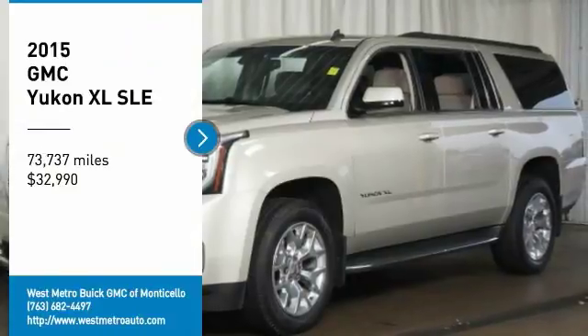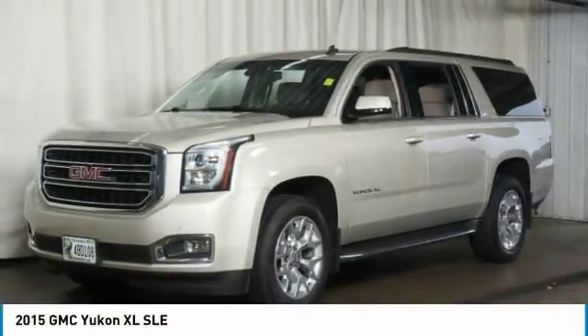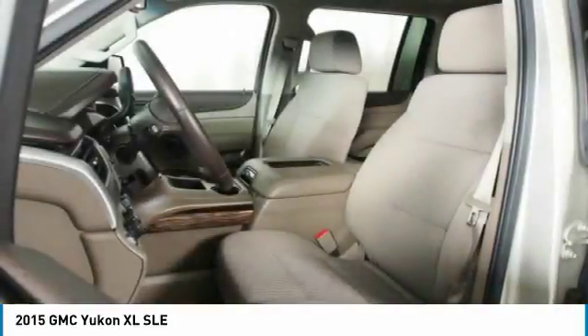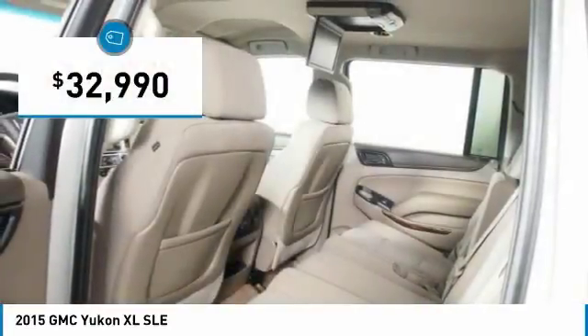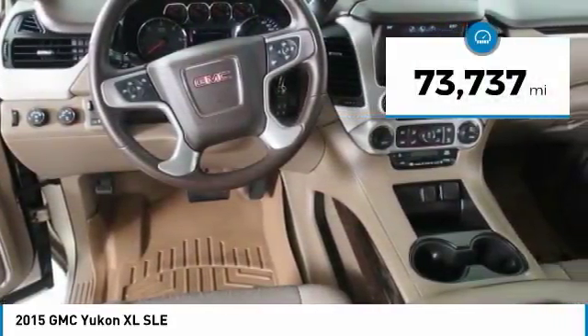Take a ride in the 2015 GMC Yukon XL. The GMC Yukon XL is a great choice for families who need a full-size SUV with maximum seating. The looks don't hurt either, and it's priced below $35,000. This vehicle has less than 75,000 miles.